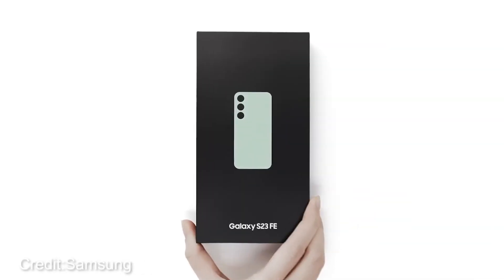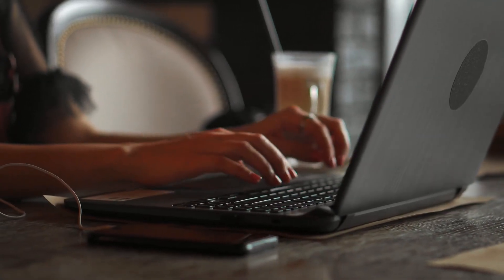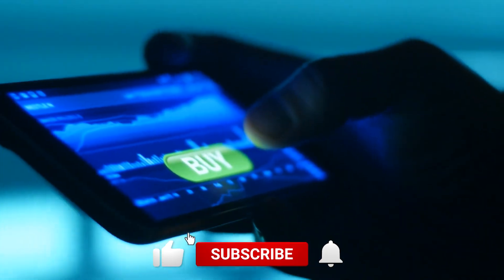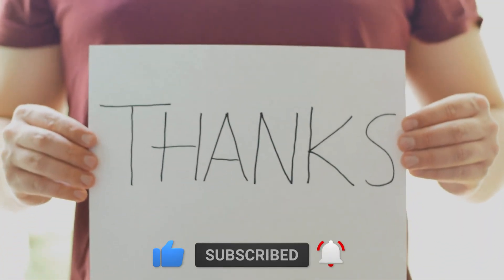And there you have it, folks — that's a wrap on today's deep dive into the Samsung Galaxy S23 FE. With all the info in your tech toolkit, the big question is: is this the one for you? We're dying to hear your thoughts — drop them down below. Are you hitting that purchase button or giving it a pass? Thanks a ton for tuning in, and we'll catch you in the next one.